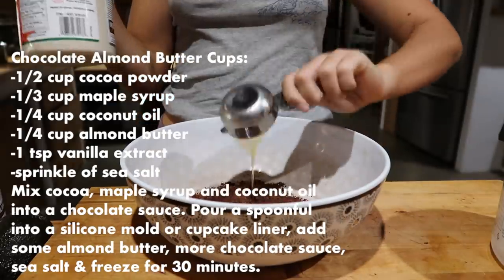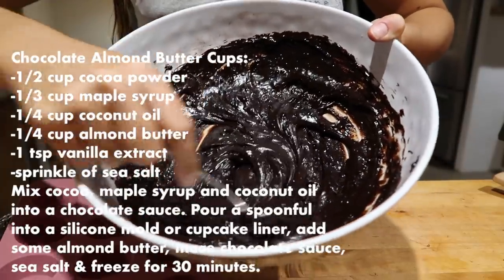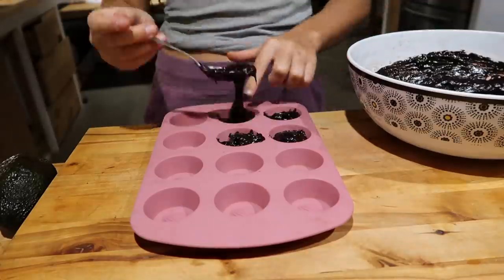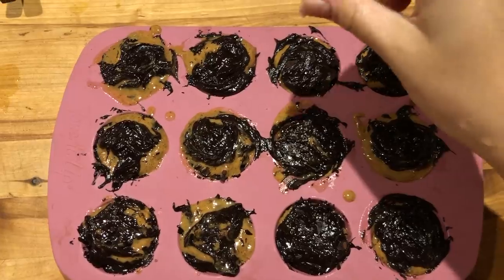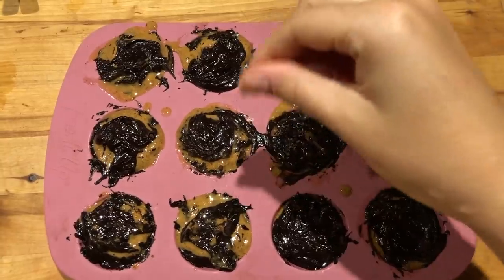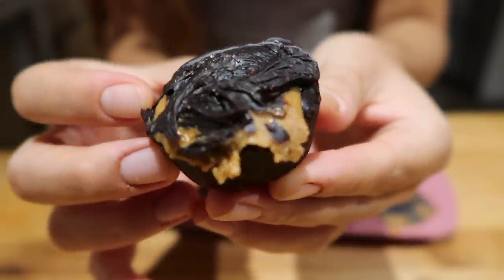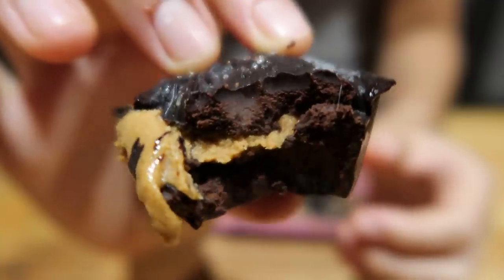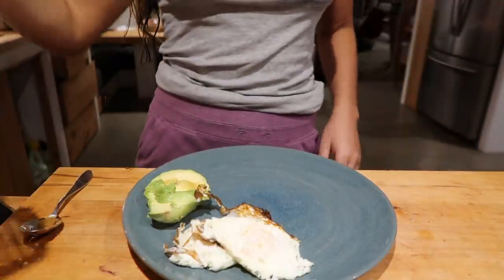Speaking of listening to your body, chocolate during that time of the month is essential — it contains minerals like iron, magnesium, and copper that your body requires. So I made some easy almond butter cups with coconut oil, cocoa powder, and maple syrup, topped them with sea salt for extra minerals, and froze them for 30 minutes. I ended up eating four of them because your body requires more food when you're on your period. Please don't feel guilty for treating yourself — it's all about balance and listening to your body.